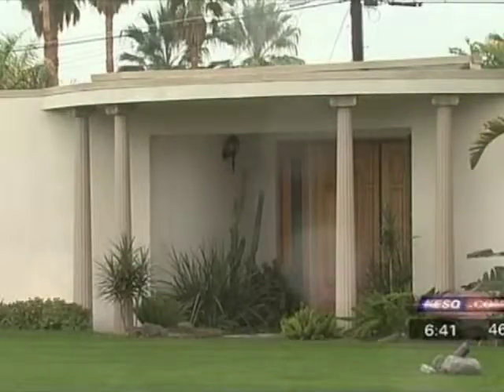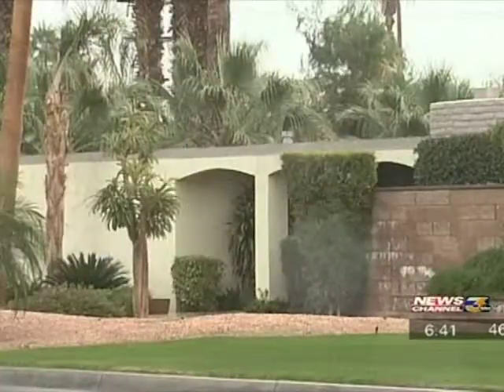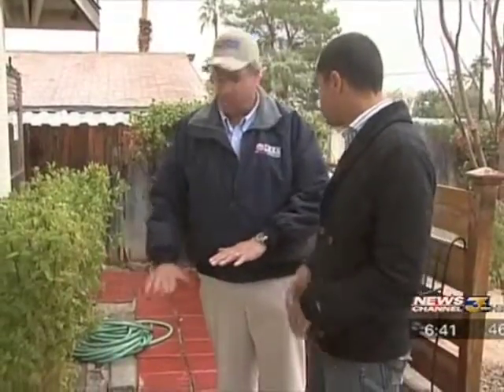Fixing damage before it rains could save you thousands of dollars on repairs and on your heating bill. But with Coachella Valley residents unfamiliar with the rain, it's bound to catch some people and their roofs by surprise. Rodney Wardle, News Channel 3 HD, Cathedral City.